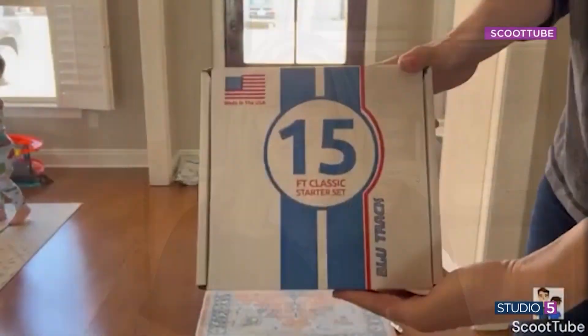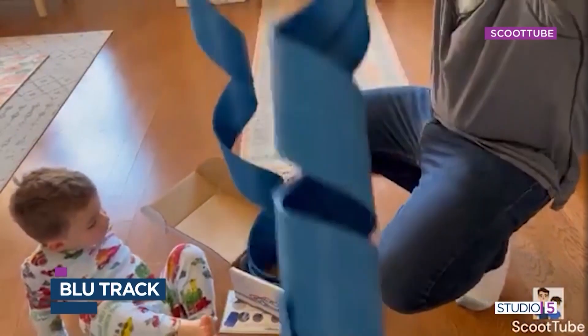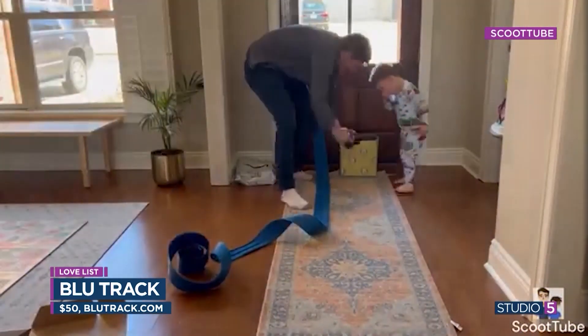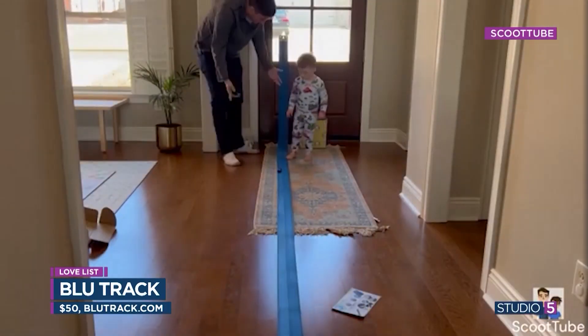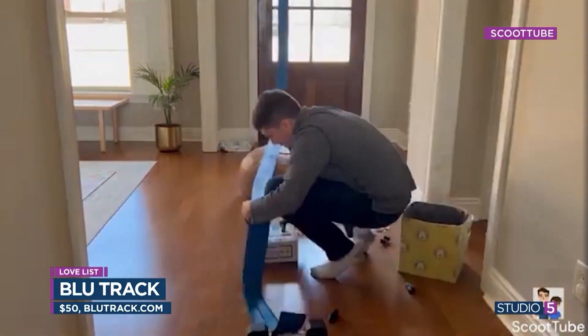With the bigs back in school, the little ones need a little extra attention. Add a boost of creativity, imagination, and speed to your playroom — this is your kid's new favorite toy. It's the blue flexible race track, like having a mini amusement park right in your living room. A flexi track that lets your kids create their own custom track — the possibilities are endless. You can add hills, obstacles, and even gravity-defying loops. It works with standard Hot Wheels cars, and the side-by-side lanes make it really fun for racing.